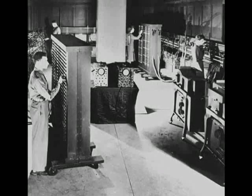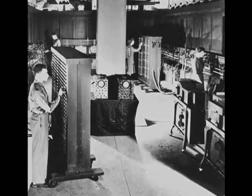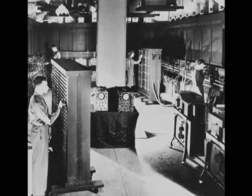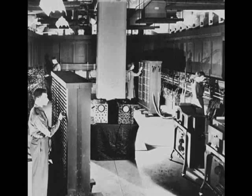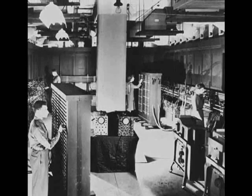As you can see from the pictures, the computer consumed an entire room with its numerous and massive vacuum tubes and electrical equipment. The ENIAC used 170,000 watts of power, weighed 28 tons, was over 40 feet wide and 8 feet tall, and cost $487,000 to develop.